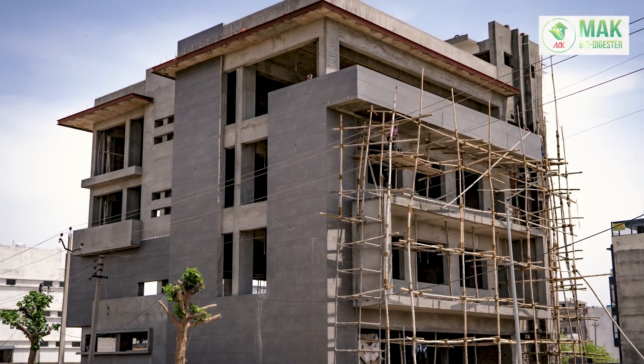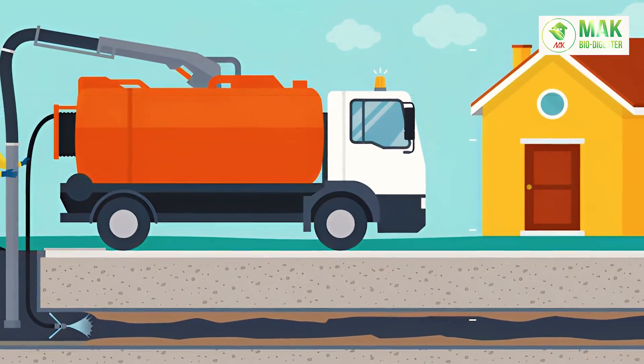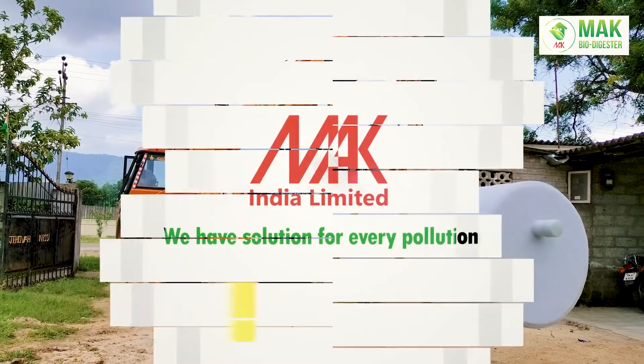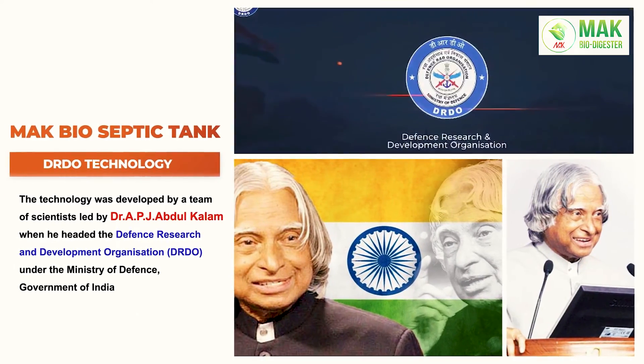Are you constructing a new building or own house? It's time to think about a sustainable technology for your toilet wastewater. Install MacBioSepticTank, developed by MacOrganization as a Made in India technology — a government of India's DRDO certified product.